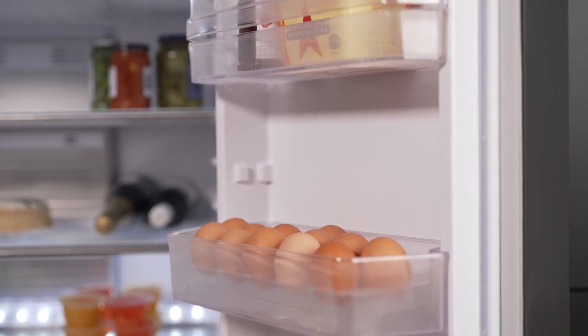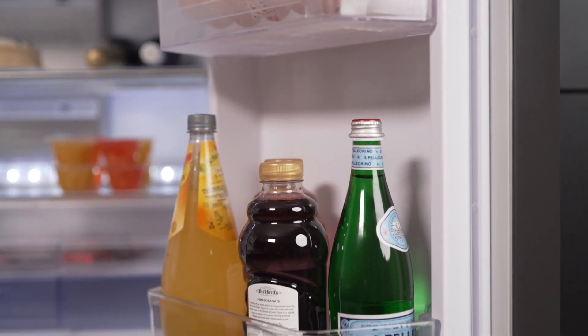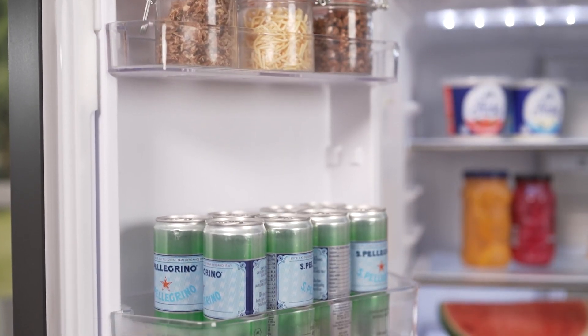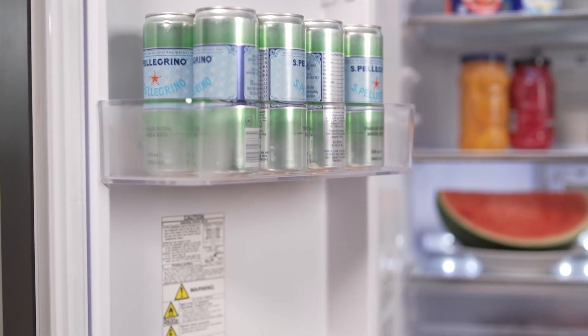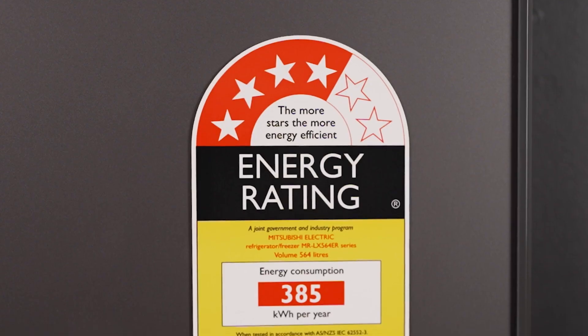The large bottle pockets on the door are designed for convenient storage and easy retrieval of both large and small bottles, making organisation simple. Energy efficiency is a key feature with an ENERGY STAR rating of 4.